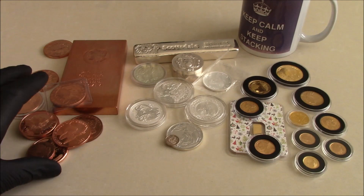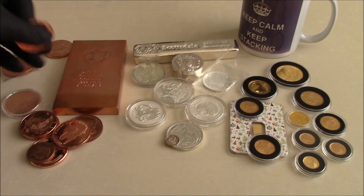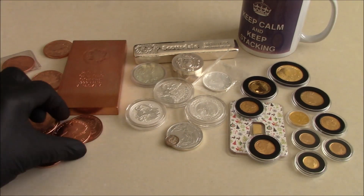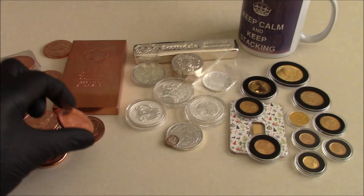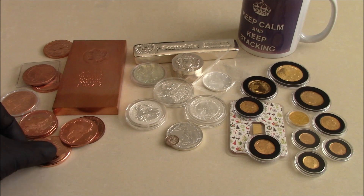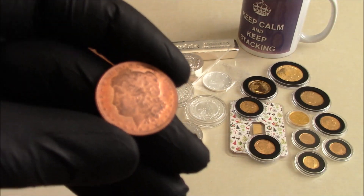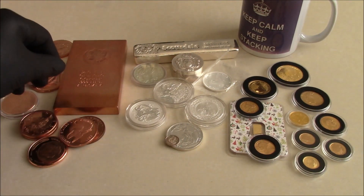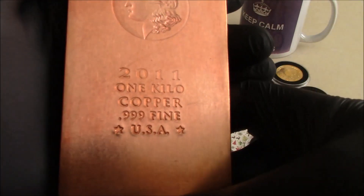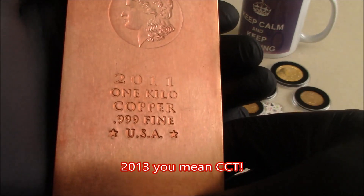I'll give you a bit of a backstory to the copper. All of these rounds — the Maple Leaf, Freedom Girl, the Flying Eagle — were actually either gifted to me or part of a trade. You can obviously buy them from this small quarter ounce one up to bigger bars than the Kilo. This Kilo I bought about a decade ago, so 2023 maybe — I can't remember exactly.